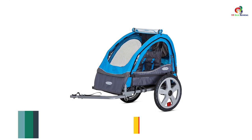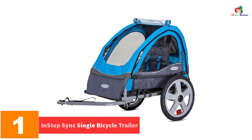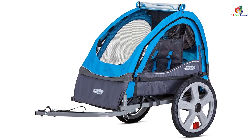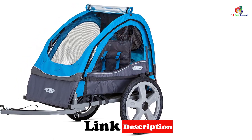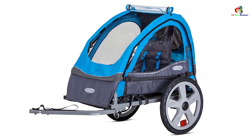And finally at number 1, we have the Instep Sink Single Bicycle Trailer. This is a versatile trailer which will easily attach to any given bike, hence a perfect pick. The bike trailer is very stable and can support up to 40 pounds, hence recommended for two kids. It also features a 2-in-1 canopy, which has the weather shield and bug screen.